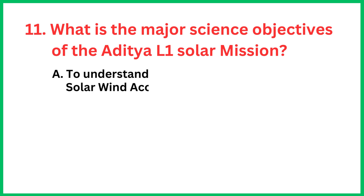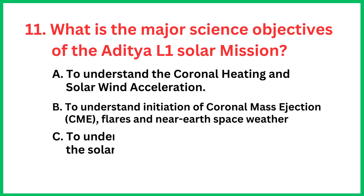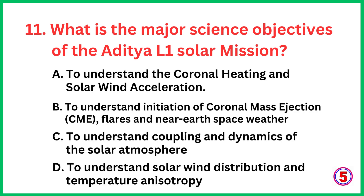What is the major science objective of the Aditya L1 solar mission? The correct answer is all of the above.